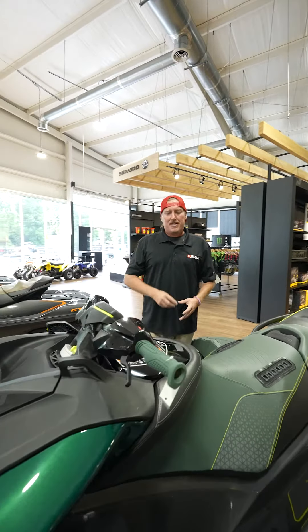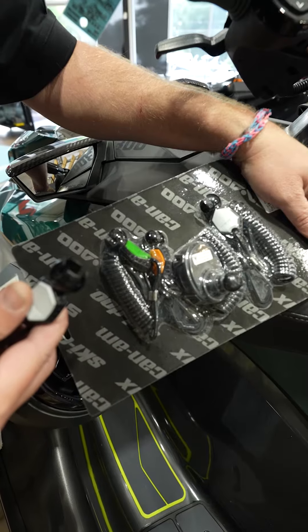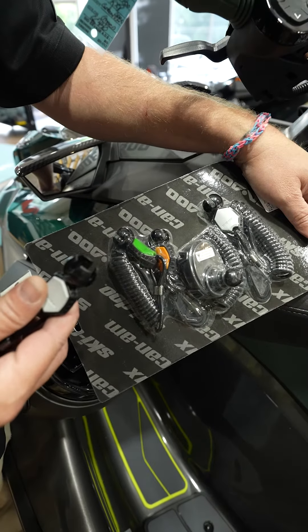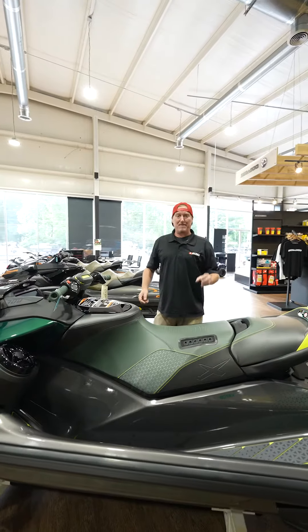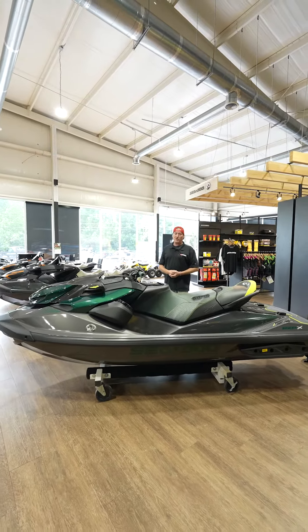One great thing about it is the key system. You don't want your mom riding with 300 horsepower — she can get multiple color keys, maybe do a green key to slow it down, and then you can have a fast key for yourself.